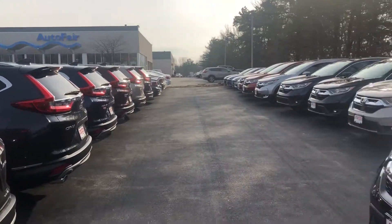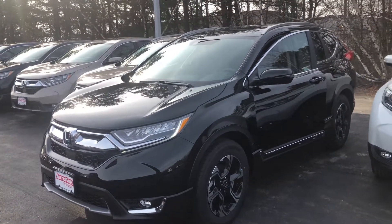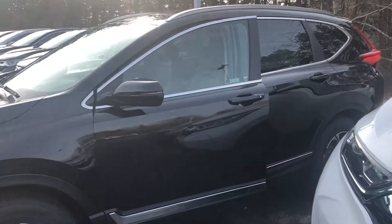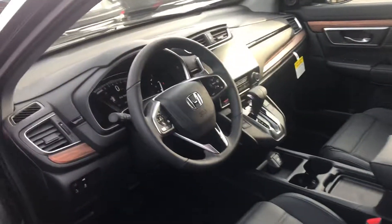Hey there Bill, this is Bob Black over at Auto Fair Honda in Manchester, New Hampshire. Thanks for your interest in a brand new 2019 Honda CR-V Touring. This is in crystal black pearl with black interior, and the Touring does represent the top-of-the-line CR-V. It offers a bevy of great features.